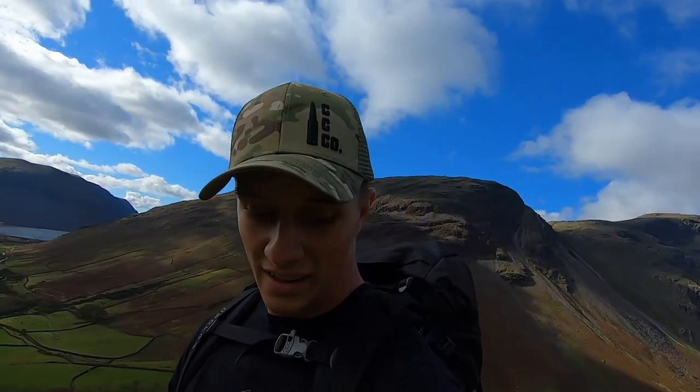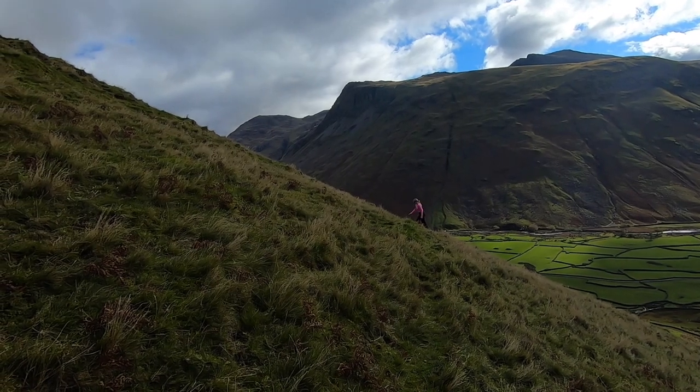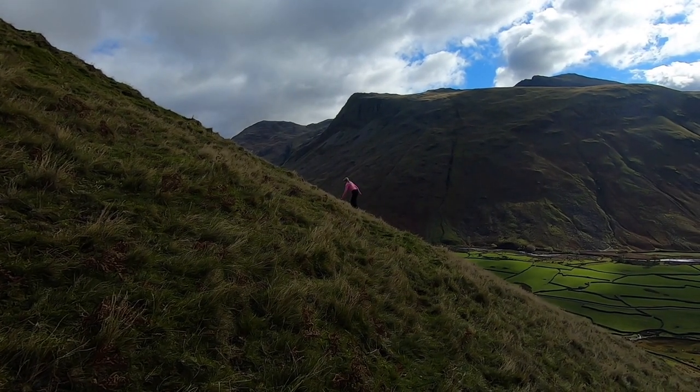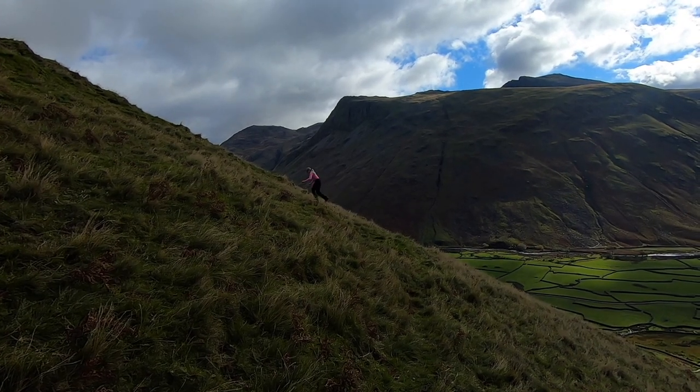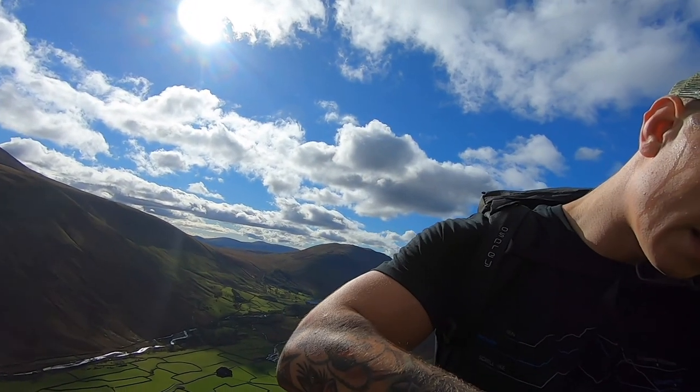This isn't the advised route to come up Kirk Fell, but it is the quickest, so just got to dig deep and get it done. Every time we're stopping now, there are little midge flies coming and trying to have a little bite at us — so that's a bit more motivation to keep moving. We've got to the first little plateau, about halfway up Kirk Fell, currently sitting at just over 1,100 feet.